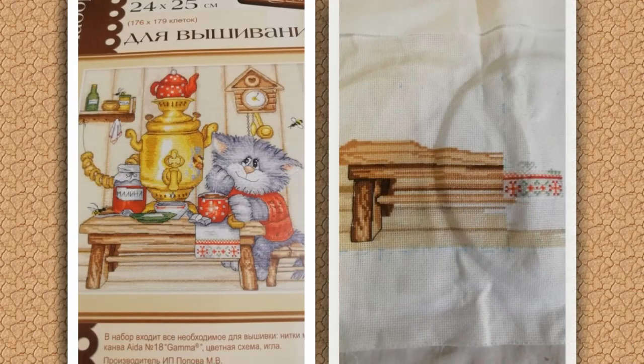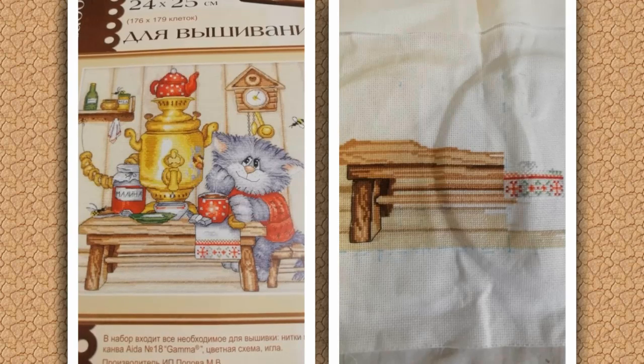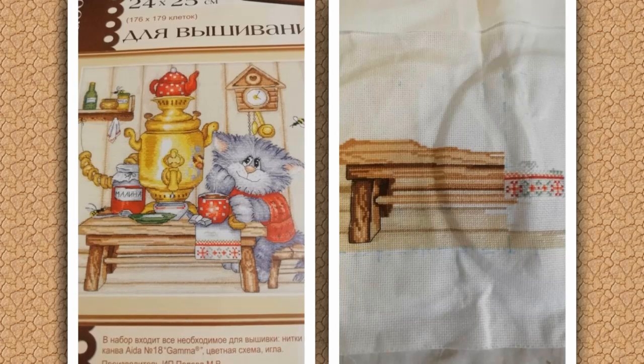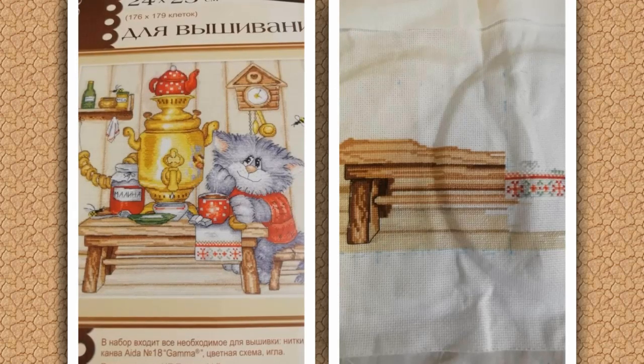Светлана Кузнецова присылает отчёт по оригинальному набору от фирмы МП Студия. Вышивала немного, так как отвлекалась на другие процессы, но скоро возьмётся за эту работу и продвижения будут более заметными. Мы, конечно же, будем ждать новых отчётов.